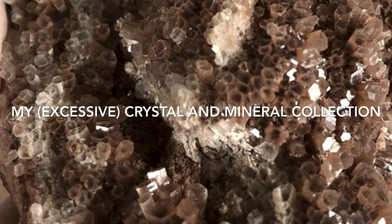Hello friends and welcome. This is my crystal collection and I hope that you enjoy.